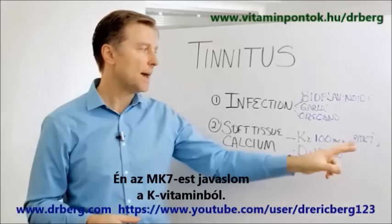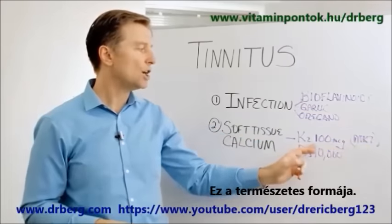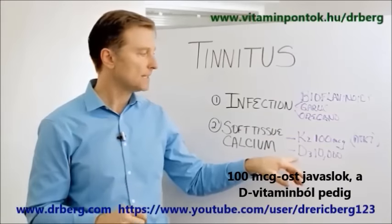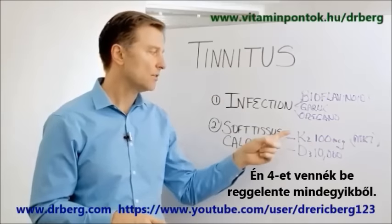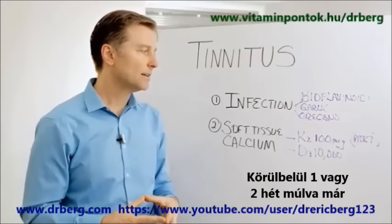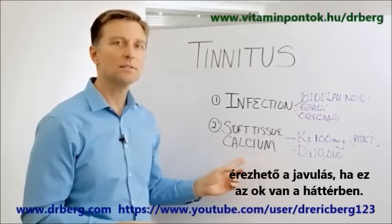What I recommend is get the MK7 version — that's the natural version versus the MK4. Get 100 micrograms in each pill, and then get D3 of 10,000 international units together. I would personally take four of each in the morning. Within probably one to potentially two weeks, you should notice a difference if this is the real cause.